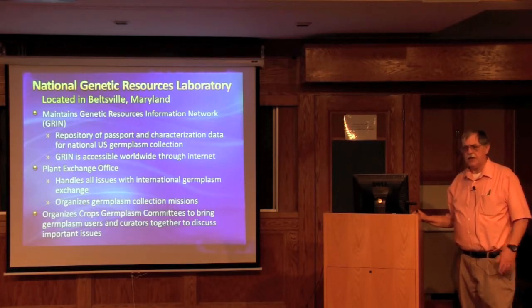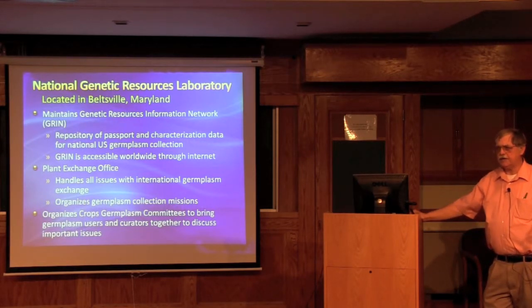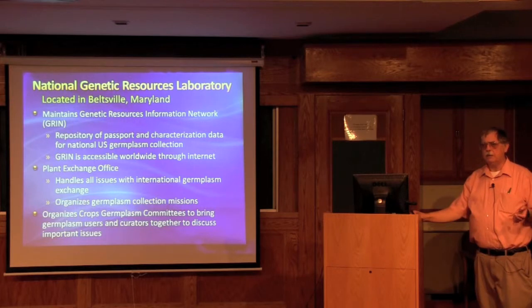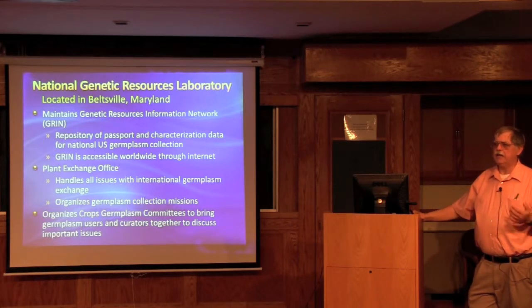The other major activity of this laboratory is the plant exchange office. They handle all the issues for germplasm exchange internationally, both germplasm coming into the US and germplasm leaving the US. They also arrange for collection missions. Now with national rights for germplasm and the Convention on Biological Diversity, there are many issues of getting permissions and handling benefit sharing for germplasm.